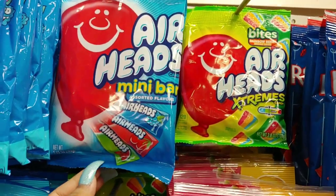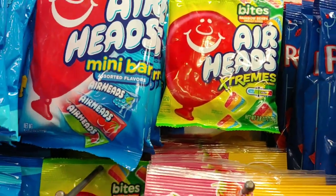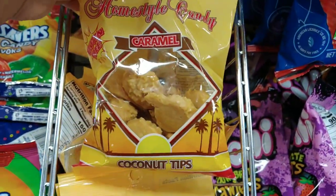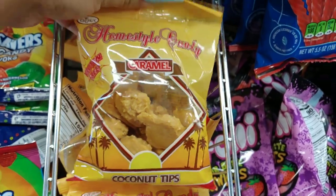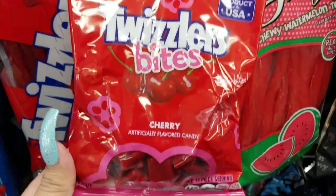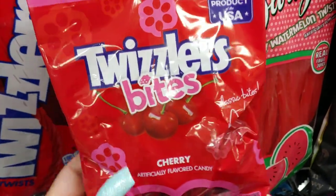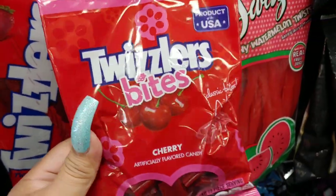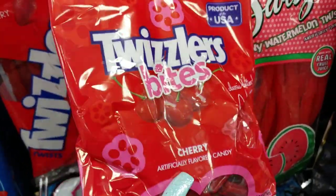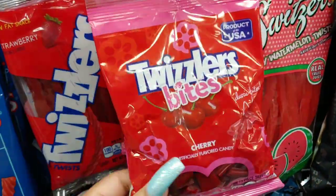They have Airheads up there in mini bars and extremes. They have these home style caramel coconut tips — really delicious. And they have Twizzlers bites in cherry. I'm going to pick those up today. I like Twizzler cherry; I'm going to have movie night with popcorn and a few other candies. The mini bites are cute and the packaging is pink and red — very Valentine-ish.